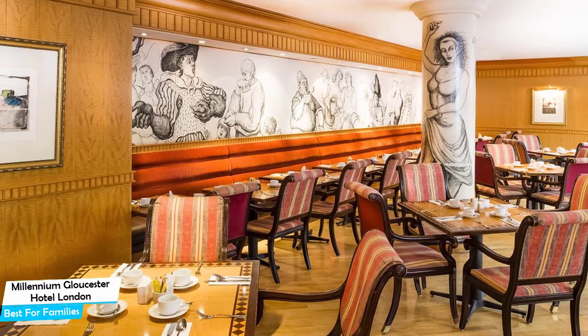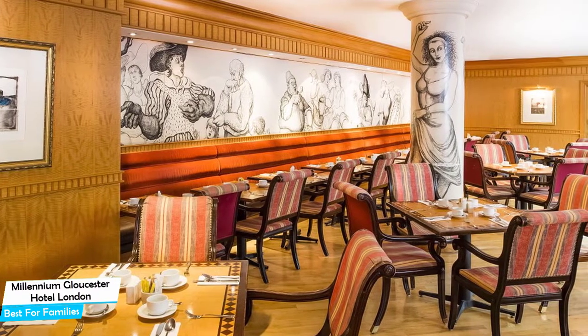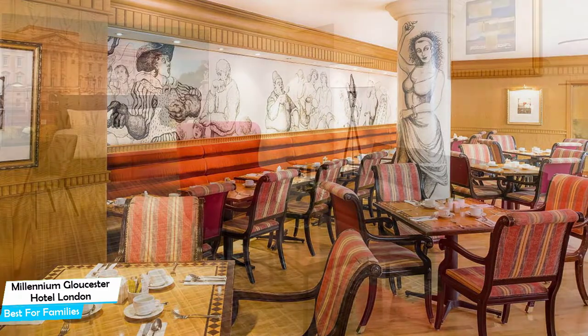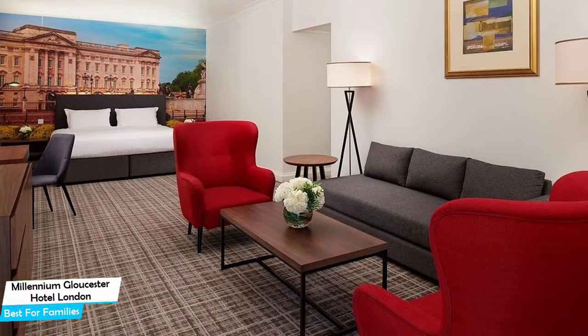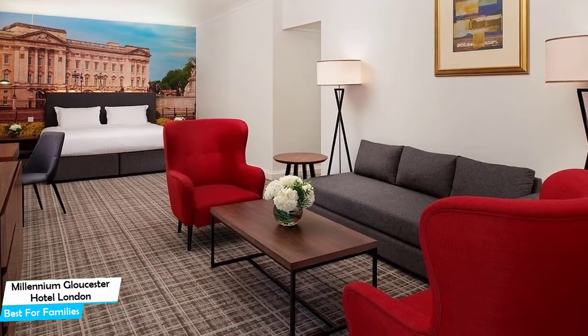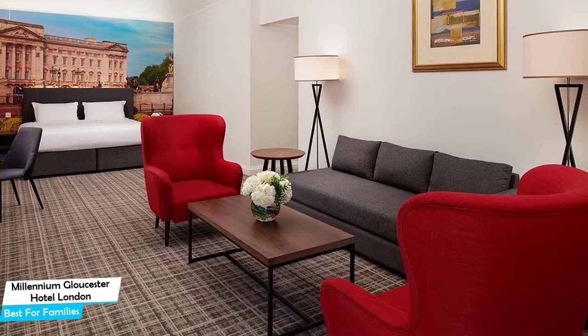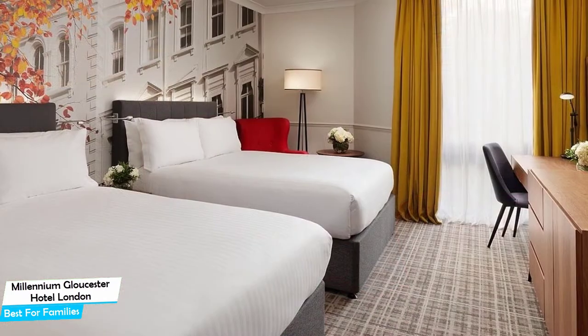It's a four-star hotel with three restaurants near Cromwell Road, located 4.2 kilometers from the center of London. Nearby attractions include South Kensington at 0.3 miles, Genting Casino Cromwell Mint at 0.3 miles, and the Drayton Arms Theater at 0.2 miles.